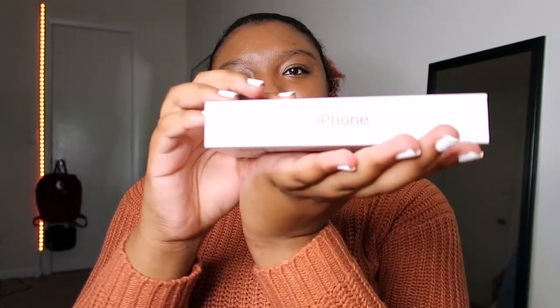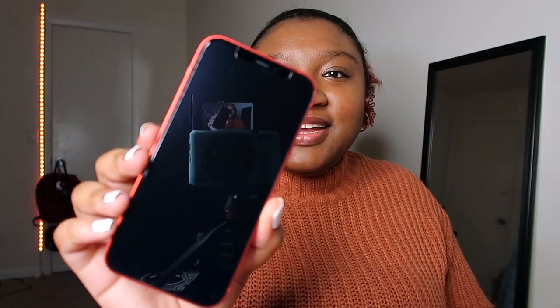Last but not least, what y'all have been waiting for this entire video — the iPhone! The iPhone 12. Not the Pro, not anything else, just the 12 in red. He already put the screen protector on for me, so I can't do that satisfying peel. It's really thin and light, and I really like the color of the box. Just look at that — it's actually really pretty. I'm super scared to touch it.